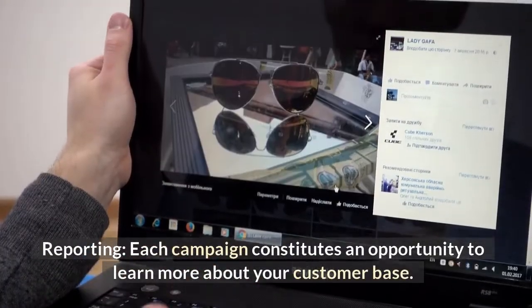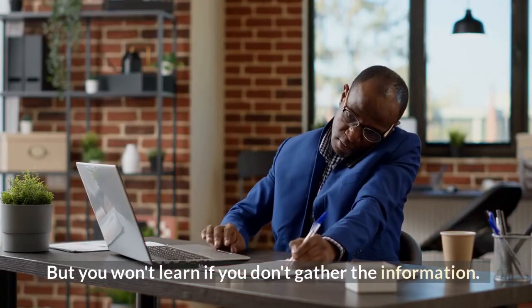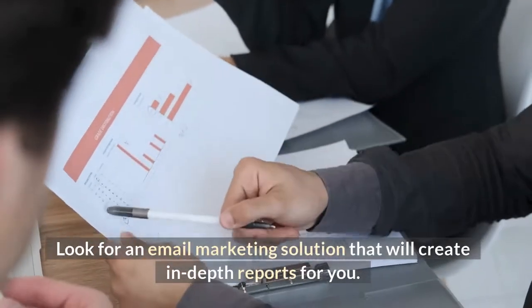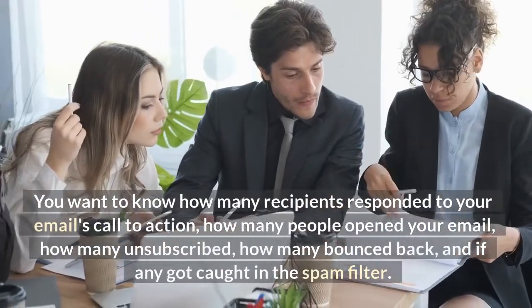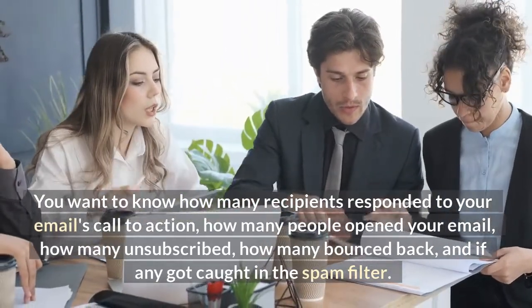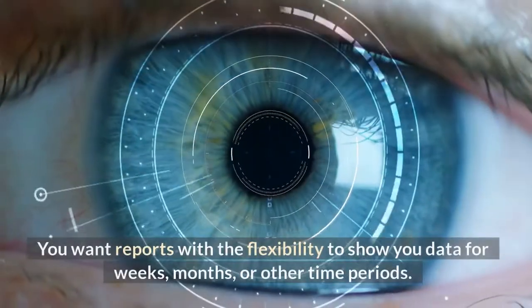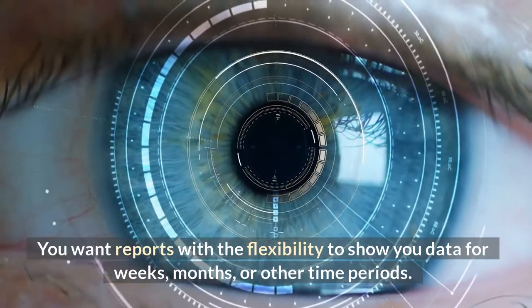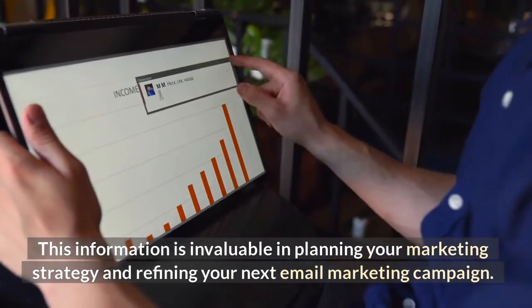Reporting. Each campaign constitutes an opportunity to learn more about your customer base, but you won't learn if you don't gather the information. Look for an email marketing solution that will create in-depth reports for you. You want to know how many recipients responded to your email's call to action, how many people opened your email, how many unsubscribed, how many bounced back, and if anything got caught in the spam filter. You want reports with the flexibility to show you data for weeks, months, or other time periods. This information is invaluable in planning your marketing strategy and refining your next email marketing campaign.